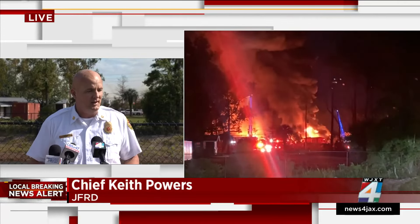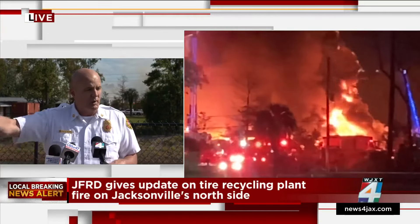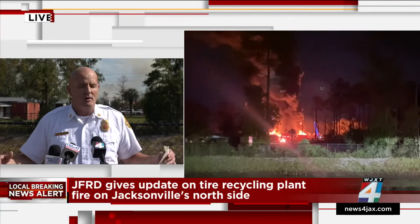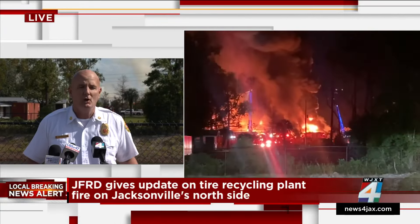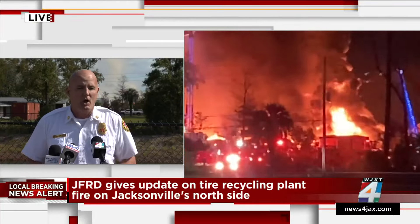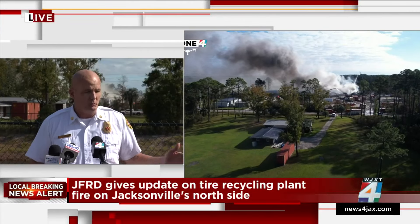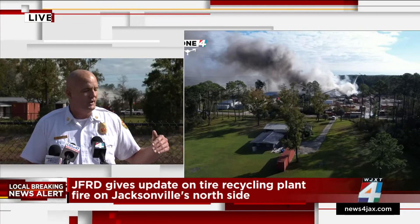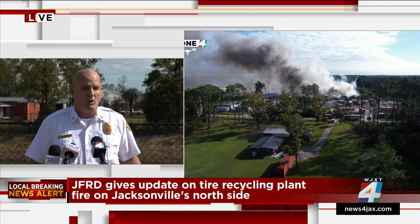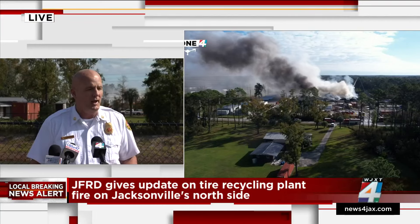Chief Powers: 'The pile is so big and thick, and the fire has burned down into it, so we have to get down to it. We brought in our heavy equipment team, and they're working to dismantle this pile. As we dismantle it, we'll spray water and cool it down — hopefully in three to four or five hours we'll start to make a dent. We have multiple partners helping: Forestry sent a bulldozer, Public Works sent multiple pieces of heavy equipment, and JEA turned the water pressure up for us. We had some water pressure issues to start but now we're in a good place.'